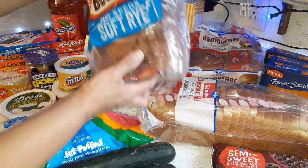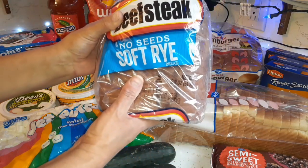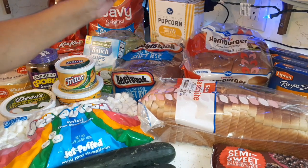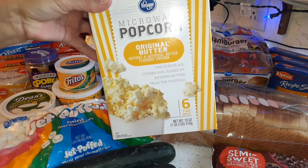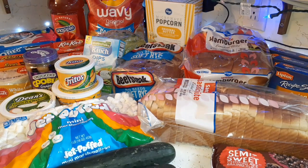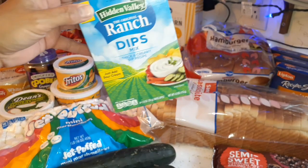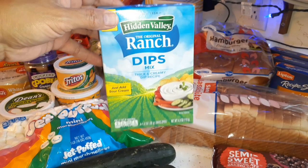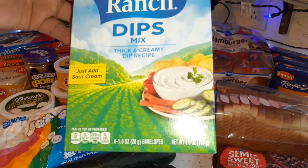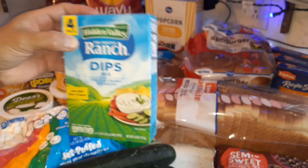Got the soft rye bread — the Beefsteak brand — that's for Glenn's cucumber spread we'll be making later once the cream cheese softens. Got a box of butter-flavor popcorn — we don't get this too often, but sometimes you just want a bag of popcorn. Got a box of ranch dip packets — sorry about the glare from the phone camera — there are four packets in there, and that's going to be part of the mix for Glenn's cucumber spread thing.